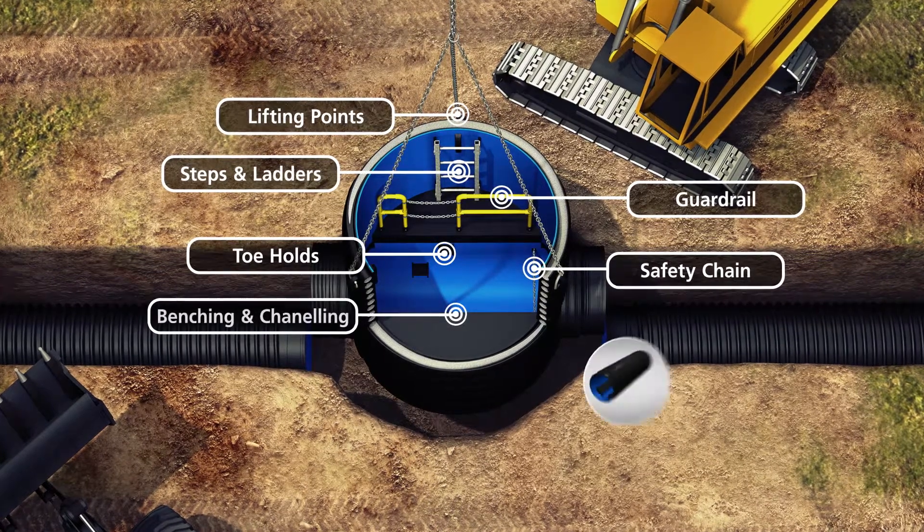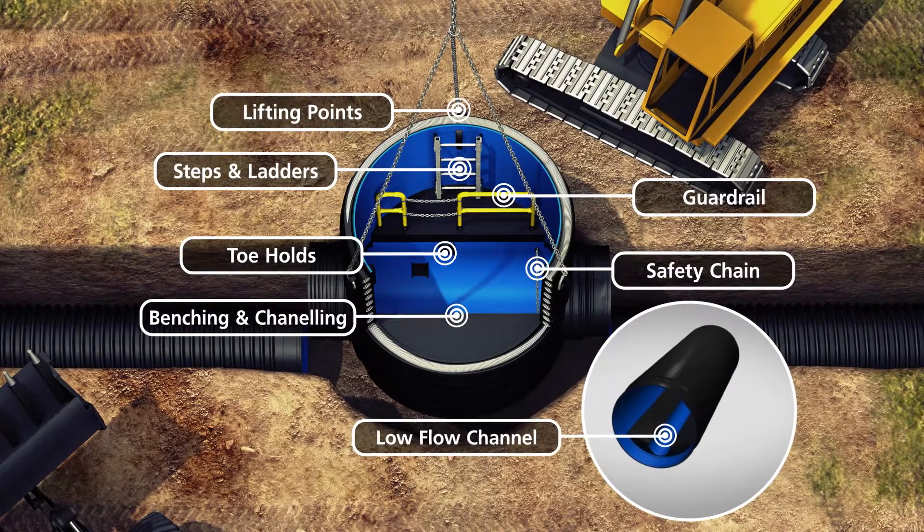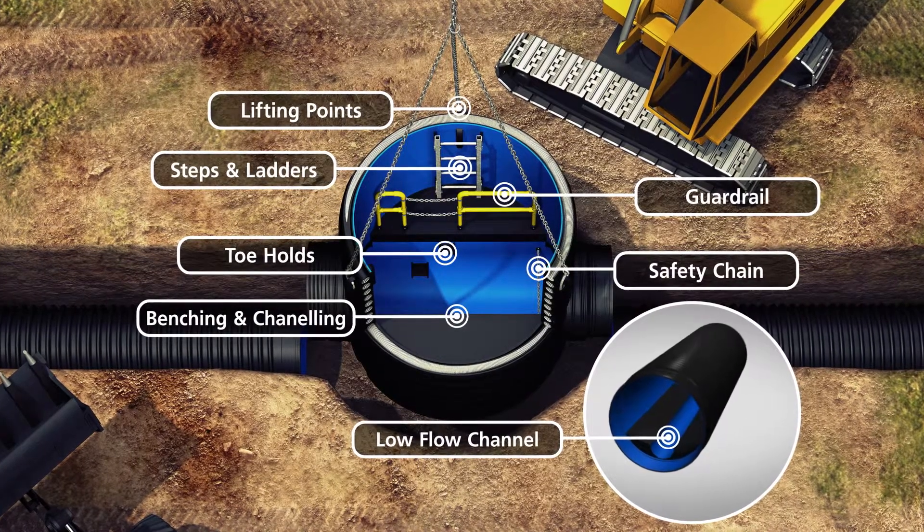Benching, channeling and low flow channels can also be added to offer safe working platforms and increase the hydraulic performance of the chamber.